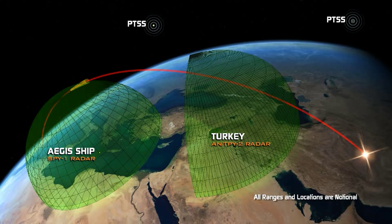Once this data is passed through C-2BMC to the interceptor on the Aegis BMD ship — which may be on station several thousand miles from the launch point — the Aegis weapon system can calculate the precise launch time.